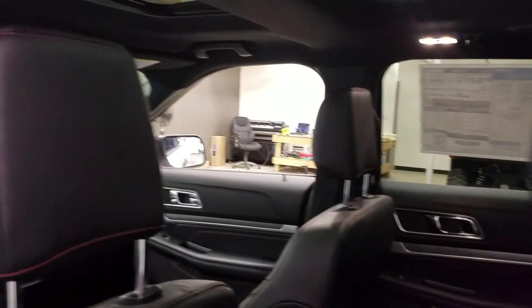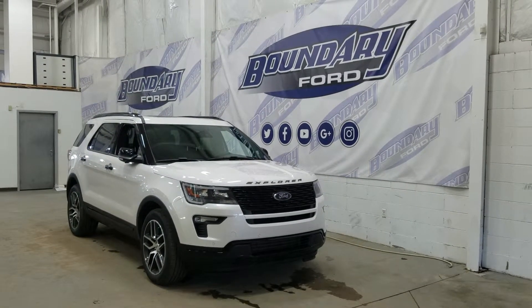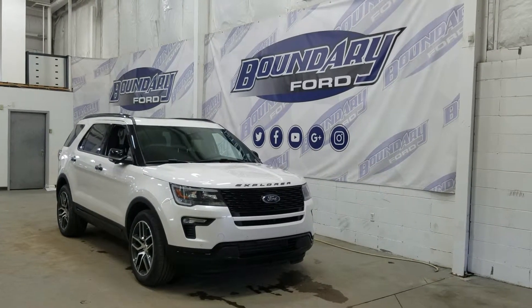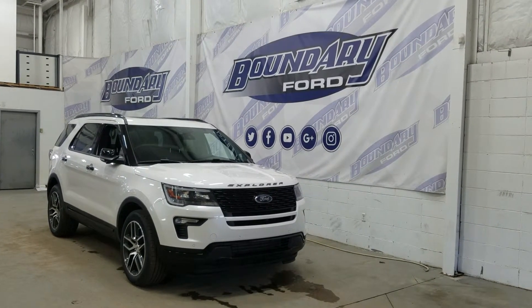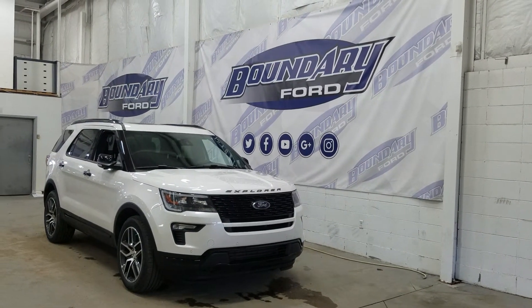That is a total of six-passenger seating. If you have any more questions about this outstanding Ford Explorer, please do not hesitate to contact our professional and friendly sales staff. We look forward to seeing you in-store and answering any questions that you may have. Thank you for shopping with us here at Boundary Ford.